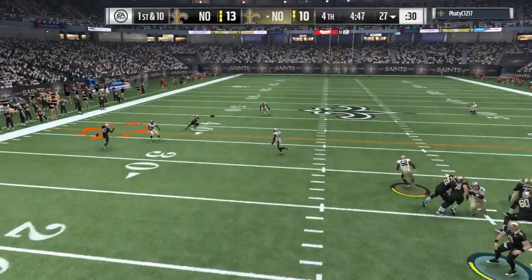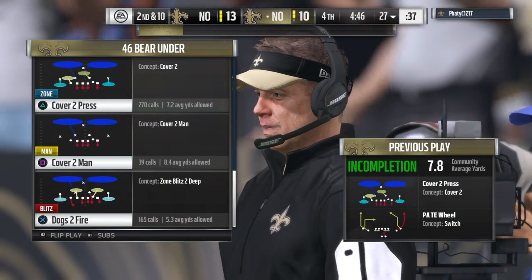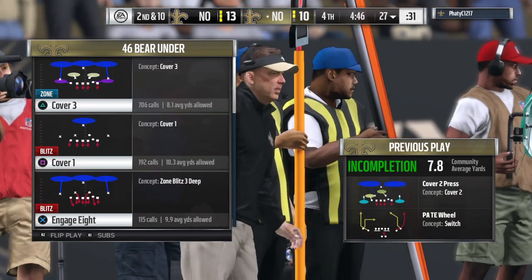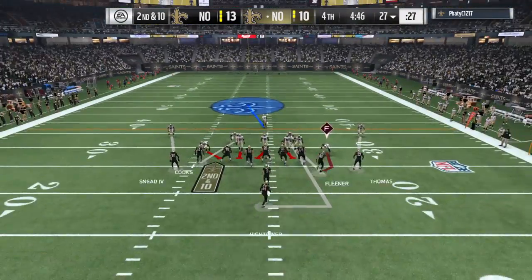They go play action here on first down and his throw's going to be incomplete, trying to get it to Willie Sneed. That'll bring up second down. It's always tough for the guys throwing the football when they think they've got a completion and the ball's almost there, and then someone sneaks a hand or two in and bats it away.